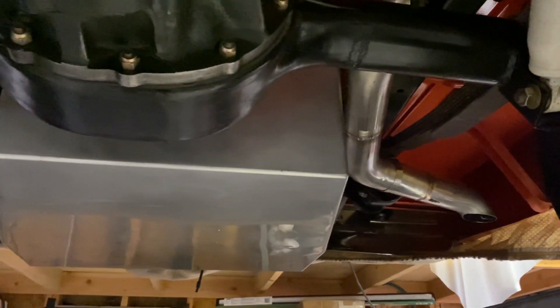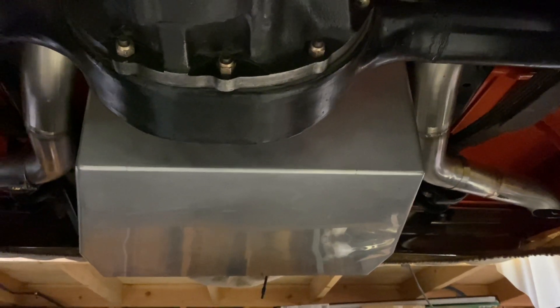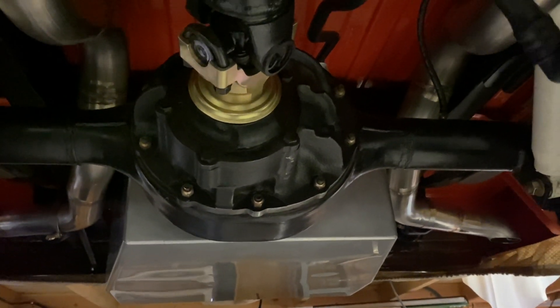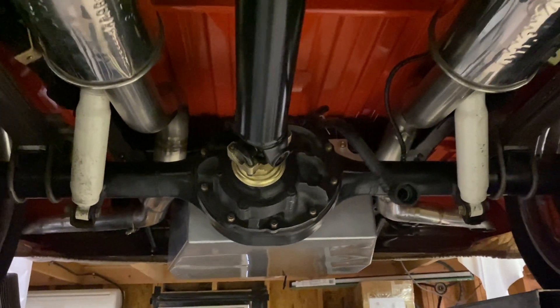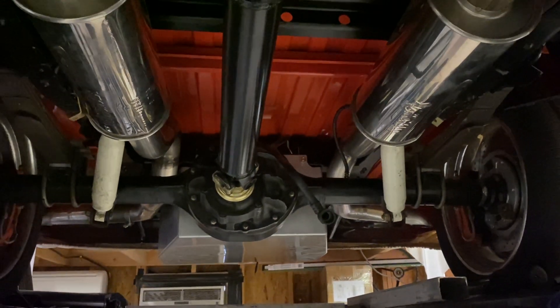We have a supplemental 27 gallon home-built aluminum fuel tank, nodular center section, 31 spline axles, custom dry shaft, and Dynomax mufflers.